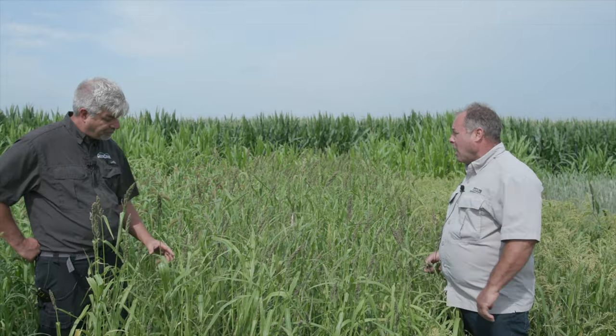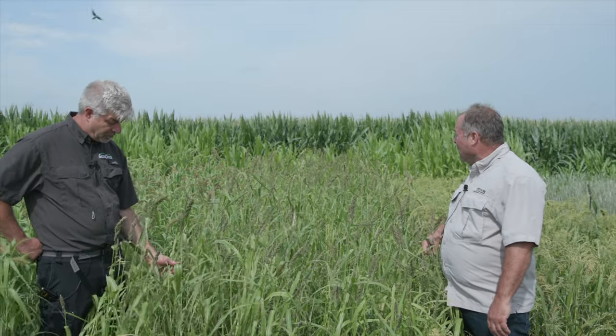I like to put a little Japanese millet in the mix for potholes, because you don't end up with drown-out spots that grow nothing but smartweeds — you get good forage over the entire field instead of having those areas of no production.